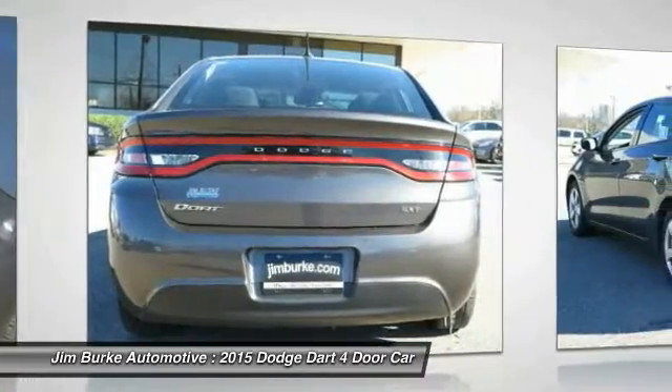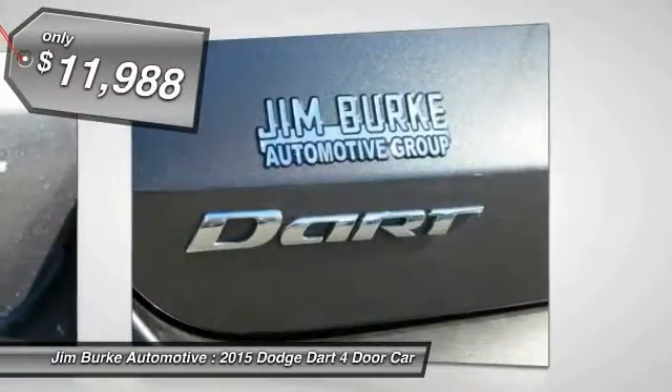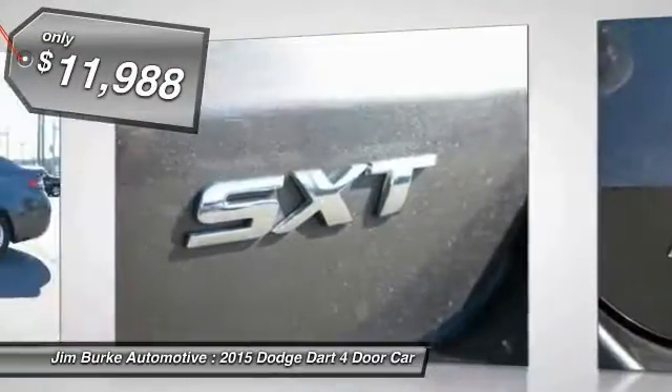Chrysler had previously applied the Dart name to a Ghia-built show car in 1956, and is priced below $15,000.